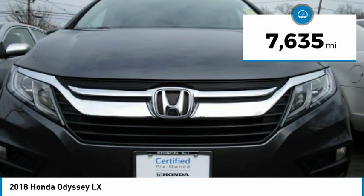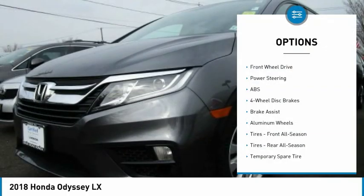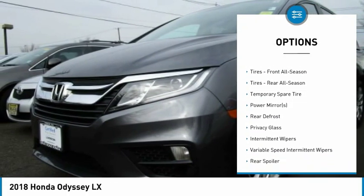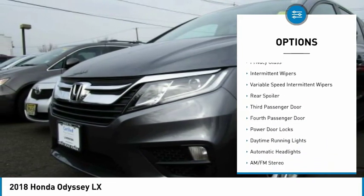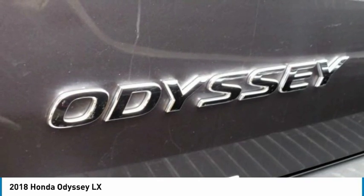This vehicle has less than 8,000 miles. Here are some of this vehicle's great options: backup camera, anti-lock braking system, keyless entry, stability control, traction control, power passenger seat, steering wheel audio controls, Bluetooth, power steering, and driver airbag.